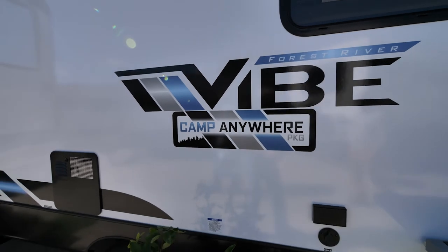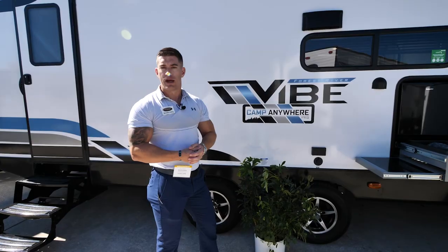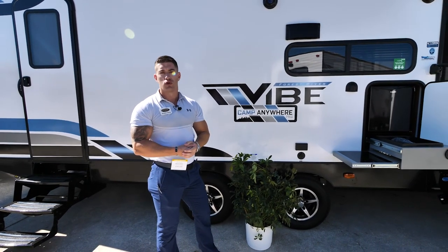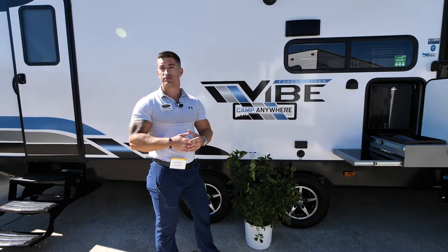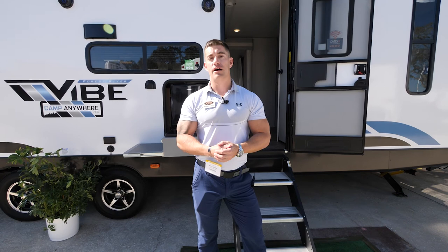Also new for this year is our Camp Anywhere package, which is standard on all Vibe models. This package includes our 190-watt roof-mounted solar panel, the battery in the front, and the controller to manage all the power going into your battery. All of that comes standard on all Vibe models.